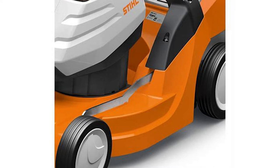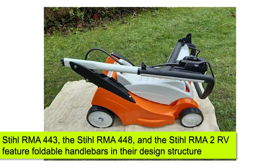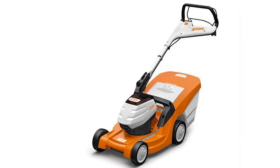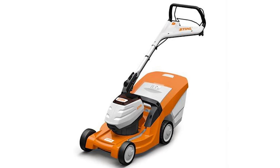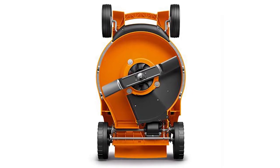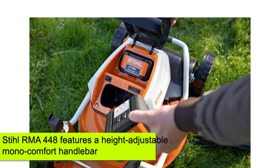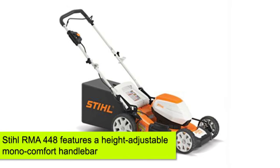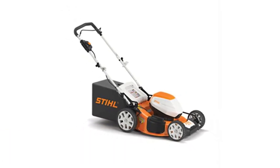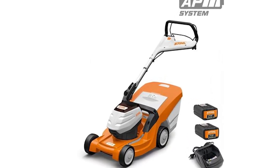Handlebars: The Stihl RMA 443, RMA 448, and RMA 2 RV all feature foldable handlebars and carrying handles to ease portability. These ergonomic handles offer comfort and allow you to easily adjust the unit when needed. The Stihl RMA 448 also features a height-adjustable mono-comfort handlebar, making it a more convenient and comfortable lawn mowing option.